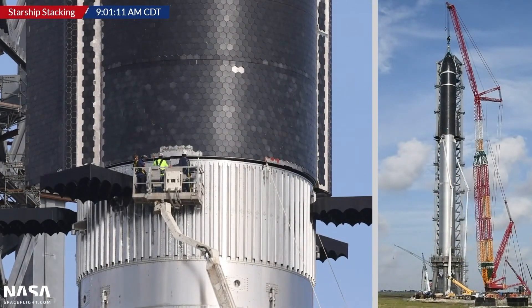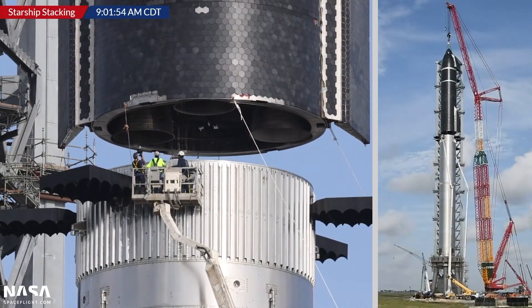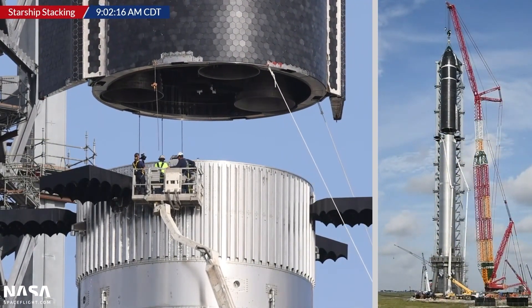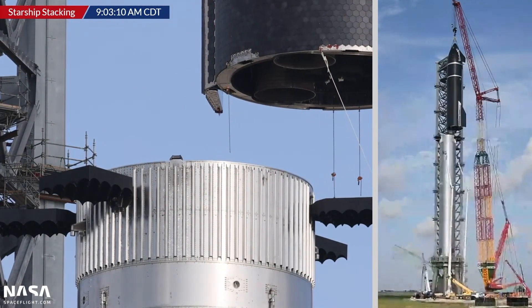Now, just 12 days after Super Heavy booster four arrived back at the High Bay, and 11 days after workers briskly removed its Raptors, SpaceX had begun the process of reinstalling those engines.